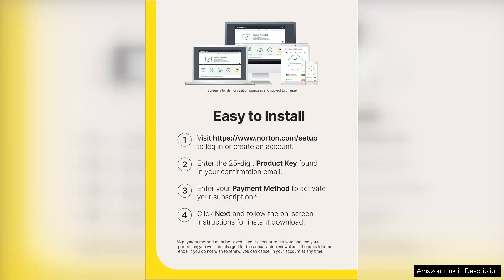Overall, Norton 360 Deluxe 2024 is a reliable and feature-rich antivirus software that offers solid protection for multiple devices. With its array of security features, ease of use, and minimal system impact, it is a solid choice for individuals and families looking to safeguard their digital lives.